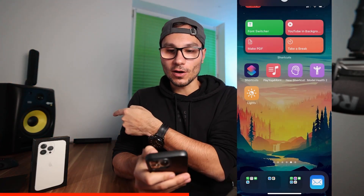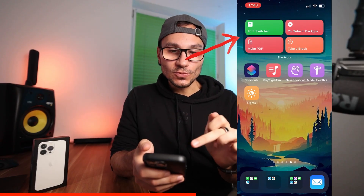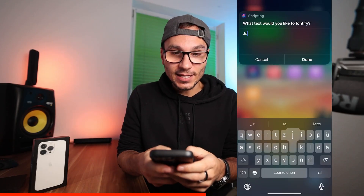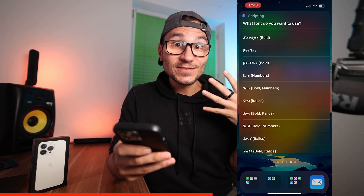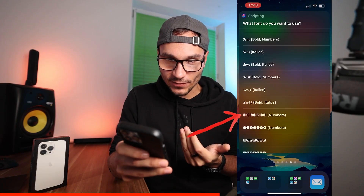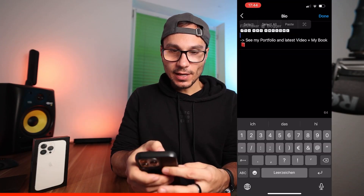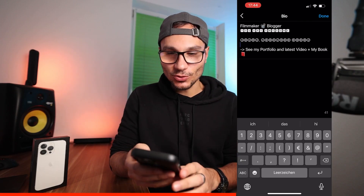You can also create home screen icons for shortcuts. For example, I have a 'Lights' shortcut on my home screen that turns my lights on or off with one tap. You can also create widgets — for example, a Font Switcher shortcut where you type any text, select a font style, copy it, go to Instagram, edit your bio, and paste it in. Very helpful for customizing your Instagram bio font.